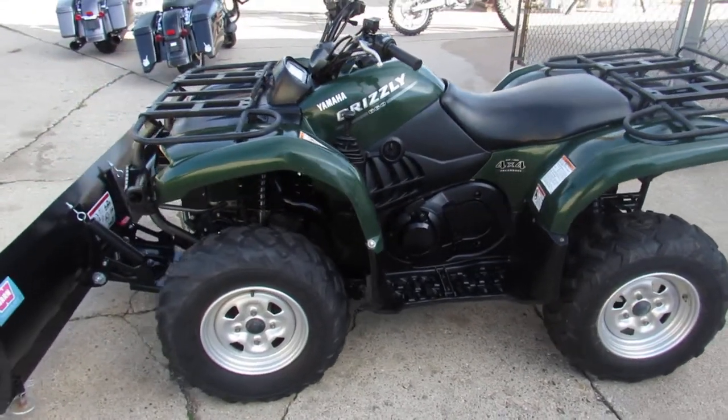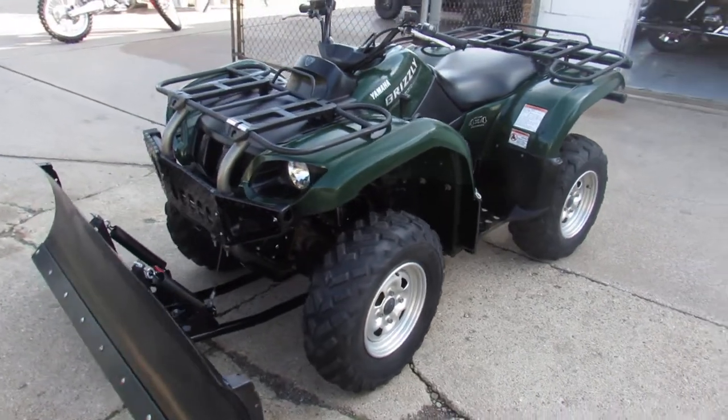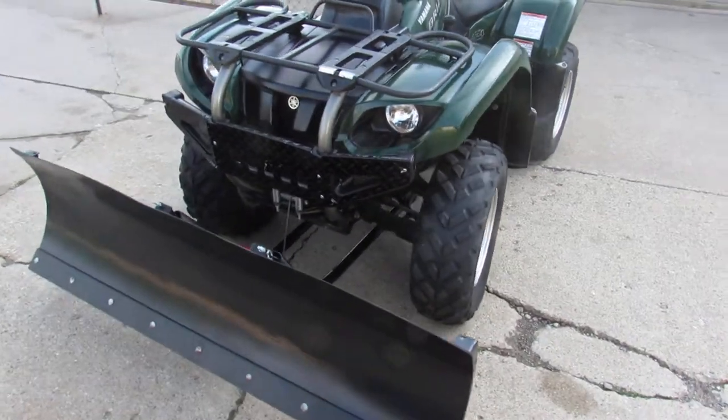Hey guys, it's Approval Power Sports here doing some videos on the used quads we got in. This one here is a 2004 Yamaha Grizzly 660.